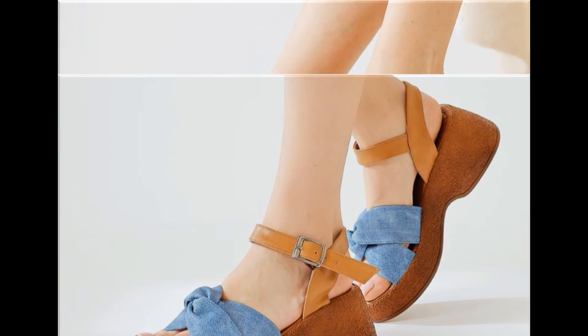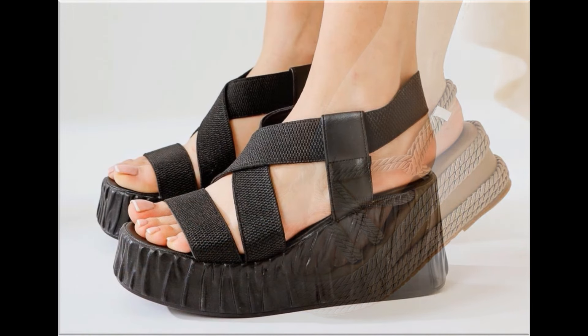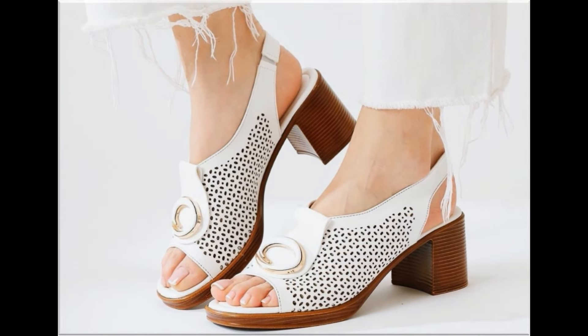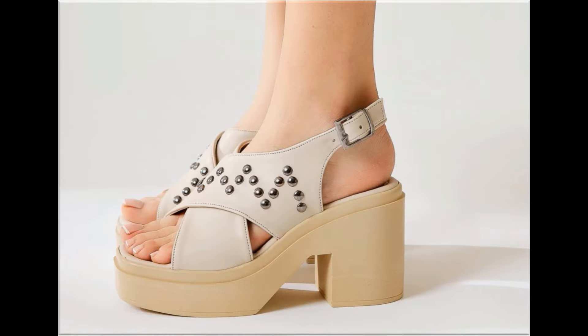These designs are according to your choice and are trending nowadays. This is a high time when you can order one pair from this pretty collection for yourself. These designs are beautiful, attractive, soft and comfortable so that you can enjoy your walk in these designs.